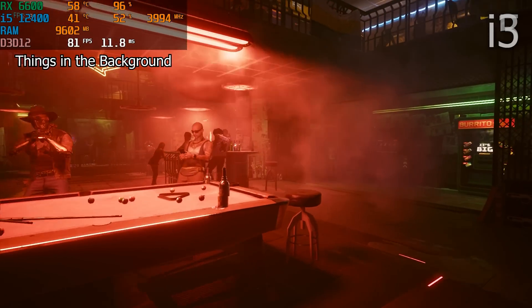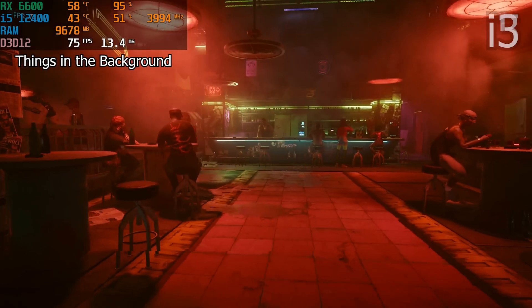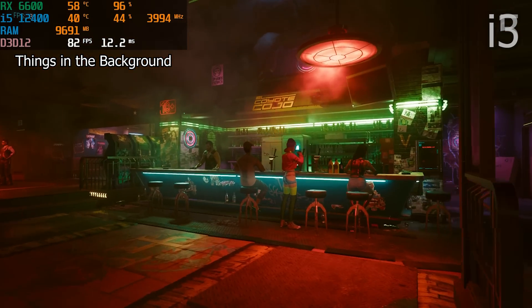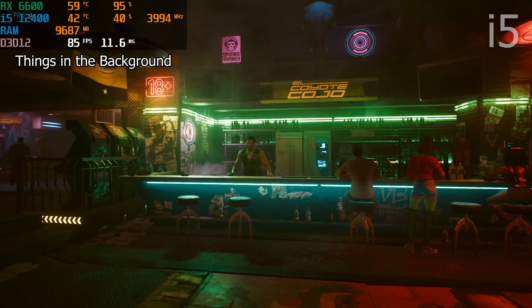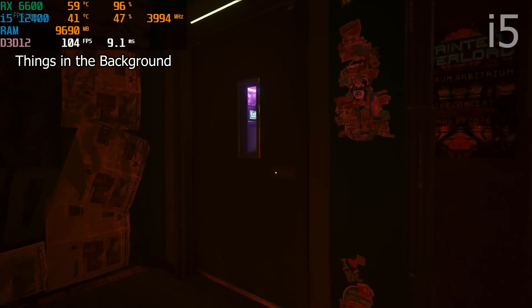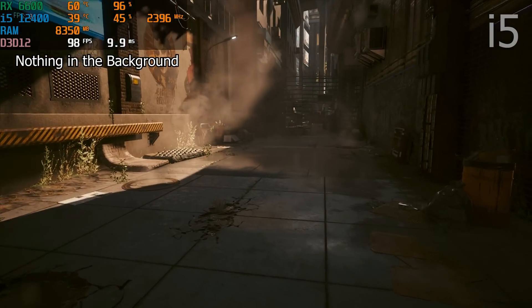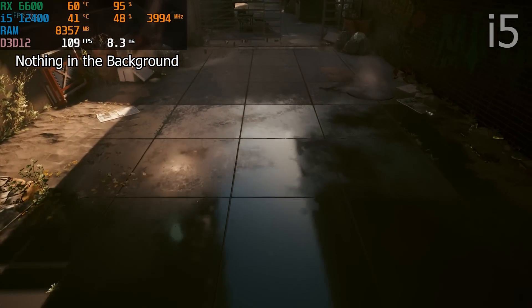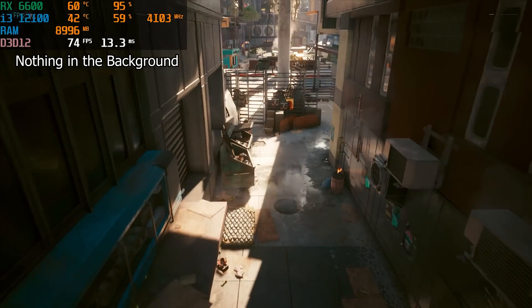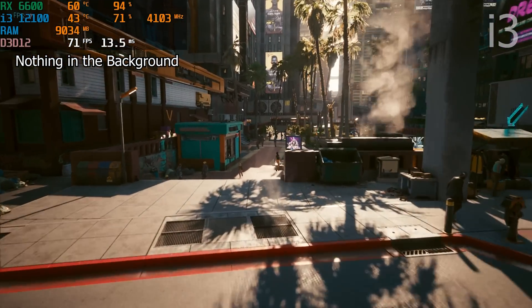Now that we have both CPUs tested, let's go over the results. We tested the i5-12400 and i3-12100 in several scenarios. We ran built-in benchmarks in Forza Horizon 5 and Cyberpunk — with Cyberpunk run twice. The first run had no extra background applications. The second run had Discord, a Twitch stream playing, a Google search, and a couple of extra tabs open, to simulate what an average person experiences since most gamers have Spotify, Discord, or a stream running in the background.